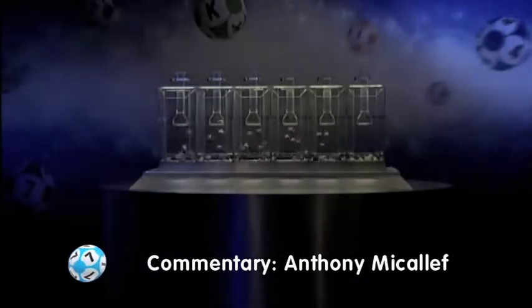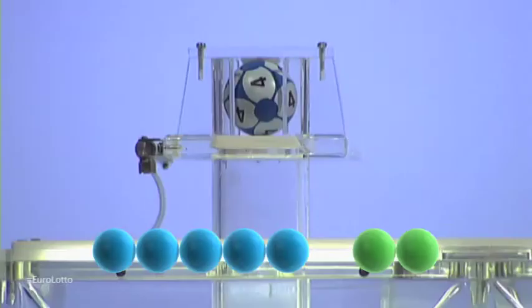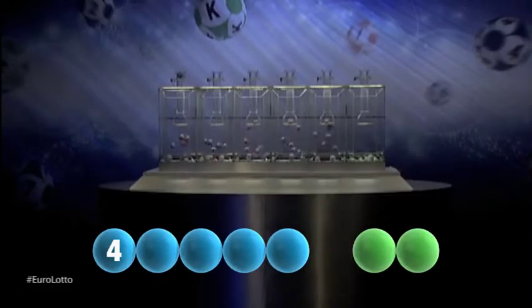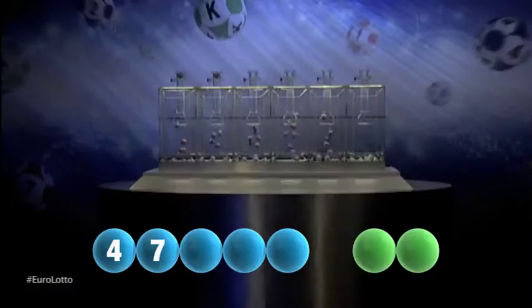So here we go. Let's get the numbers rolling for tonight's draw. Our first number is four. The second number for tonight's draw is seven.